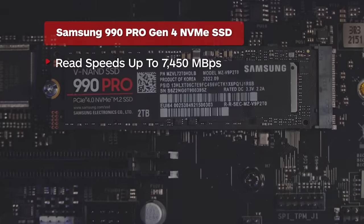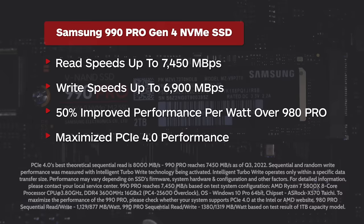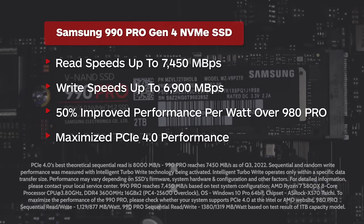Better performance, less power. Users will see 50% improved performance per watt over the 980 Pro, with optimal power efficiency and near max PCIe 4.0 performance, allowing for the ultimate gaming experience.